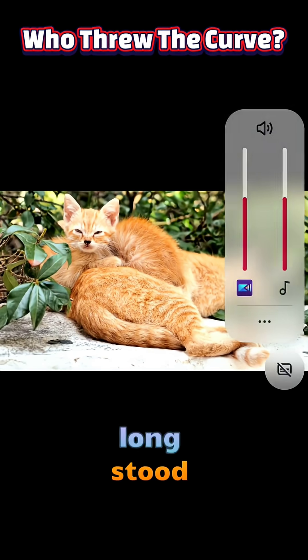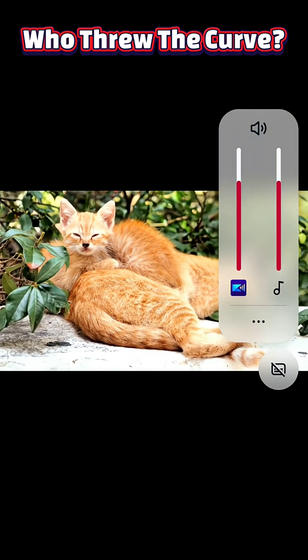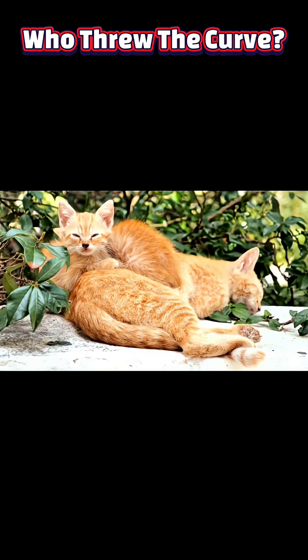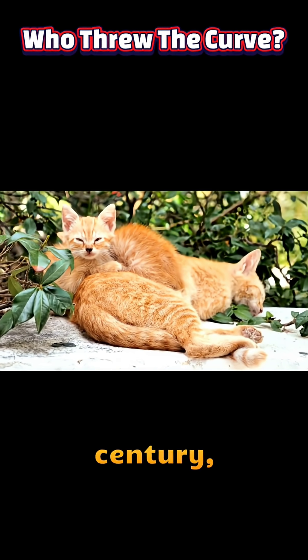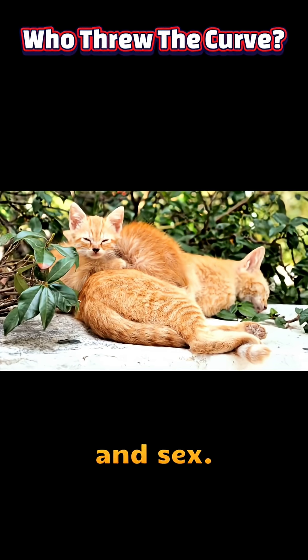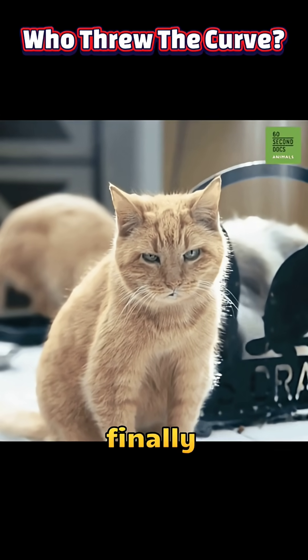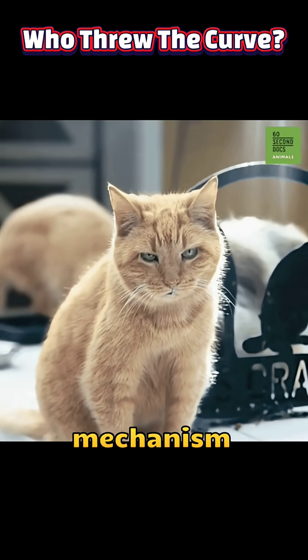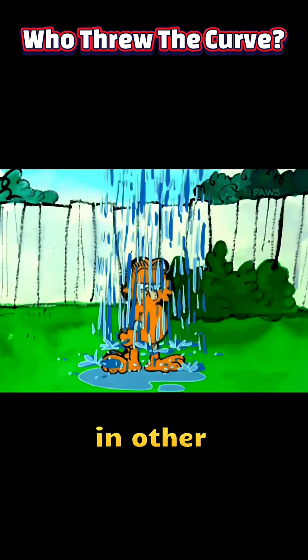Orange domestic cats have long stood out for their vivid marmalade coats and remarkable male bias — roughly 80% of orange house cats are male. This striking skew has puzzled geneticists for over a century, as no other mammal shows such a tight link between orange pigmentation and sex. Recent work led by Stanford's Christopher Kaelin finally pinpoints the unusual mechanism behind this feline exception, revealing a mutation unparalleled in other species.